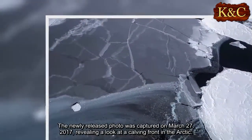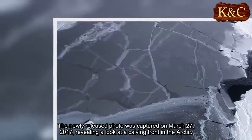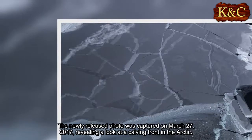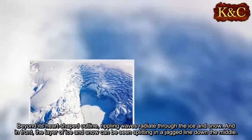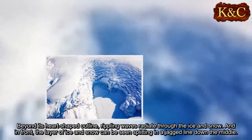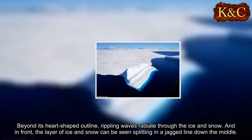The newly released photo was captured on March 27, 2017, revealing a look at a calving front in the Arctic. Beyond its heart-shaped outline, rippling waves radiate through the ice and snow, and in front, the layer of ice and snow can be seen splitting in a jagged line down the middle.